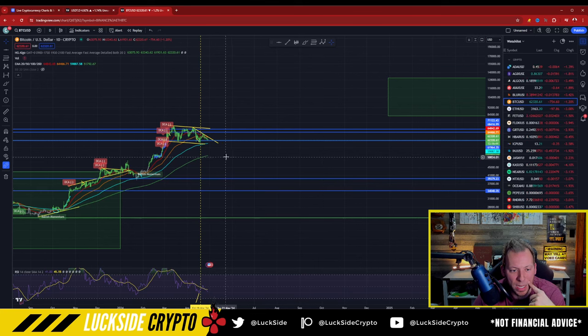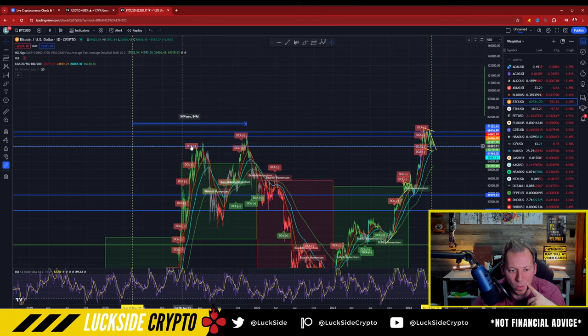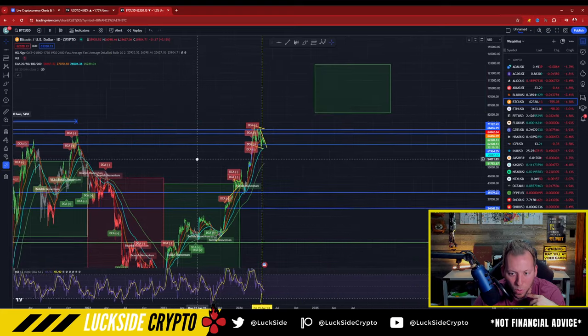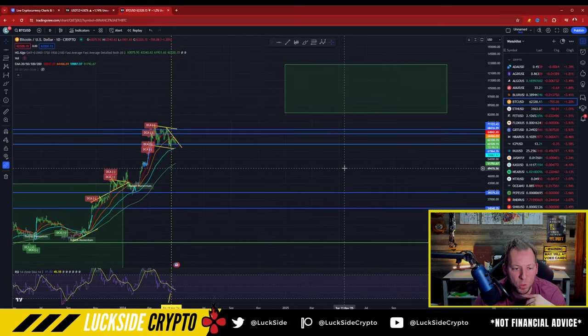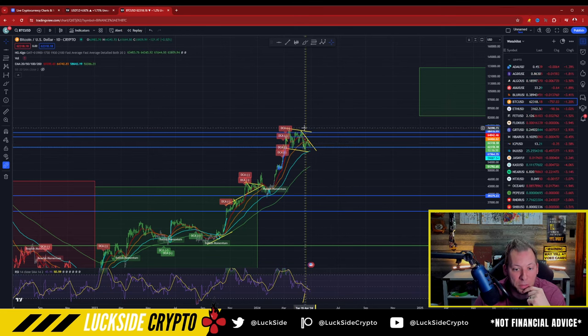Looking at BTC, we're seeing kind of a similar thing here — approaching this hard trend line at what the prior high was back in early 2021. So this inverse correlation may play out exactly like Mags is saying. This may be our kind of hard balance point in the charts.